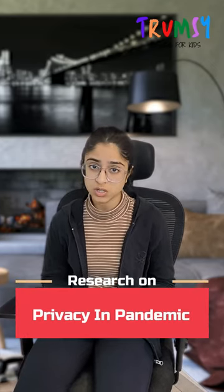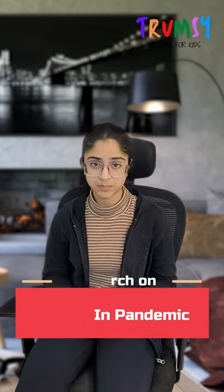I have been running initiatives to make privacy as a first-class citizen of e-waste ecosystem called Junk Arts. I have also recently published a research work on privacy in pandemic and now involved with Trumpsy in their mission to help parents of preteens and teenagers.